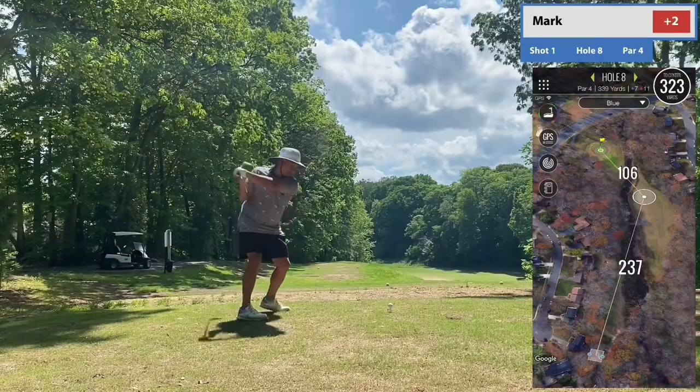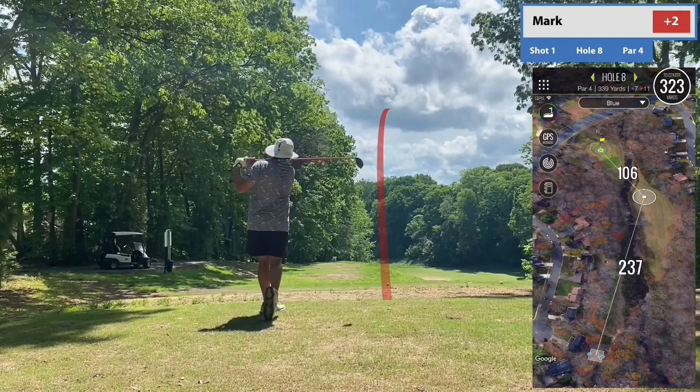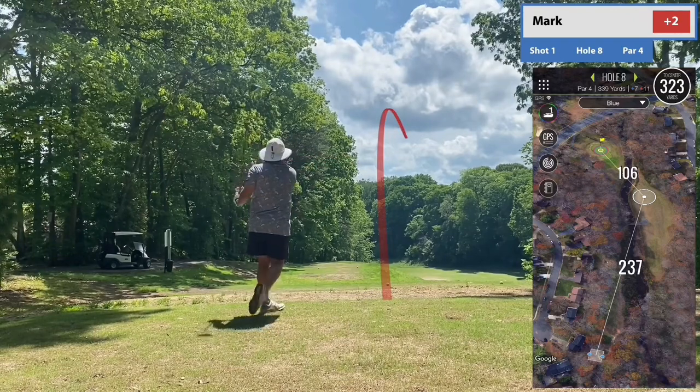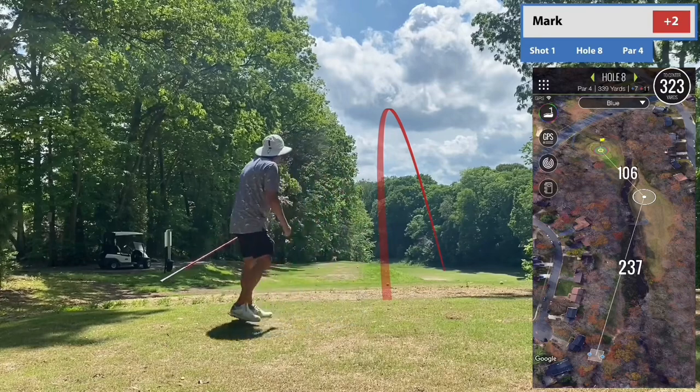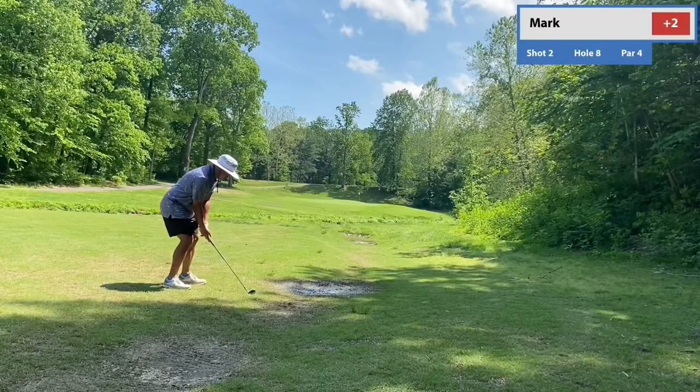If you ever end up playing it, this hole will probably stick out to you just like it did for me. It is absolutely gorgeous — I think there was like a 75 to 80 foot drop-off. It was elevated tee boxes and a really, really cool tee shot hitting down into it.